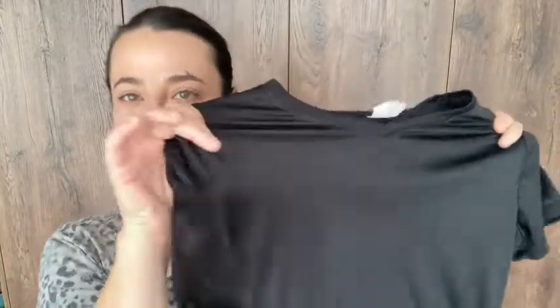So if you're looking for a shirt that's comfortable, flexible, stretchy, smooth, and breathable, try this one. And that's my point of view.